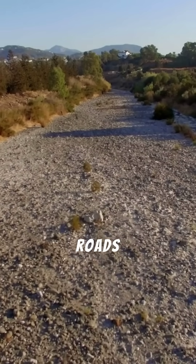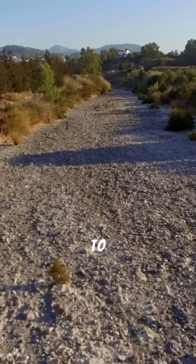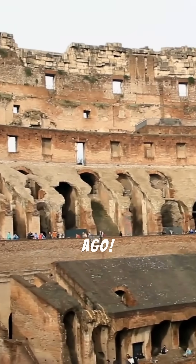Many modern roads still follow the routes established by the Romans, a testament to their superior design. Imagine travelling on a road first built over 2,000 years ago.